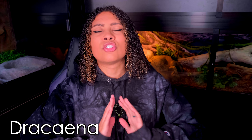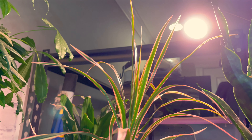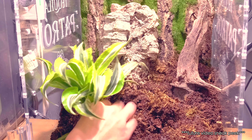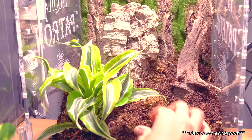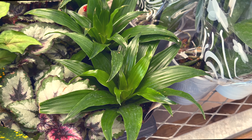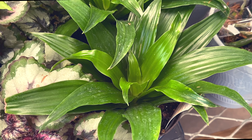The dracaena comes in so many different types — ones that grow tall like little palm trees, short ones, and varieties in greens, yellows, and reds. The leaves are pretty thick, so crested gecko babies can certainly climb all around them. On the taller ones, the stalk is thick enough to support a full-grown crested gecko. Just be careful — they can outgrow tanks quickly. I kept one in Dexter's tank for a long time until it outgrew it and died. A nice bonus: the tips of dracaena leaves turn brown when they need watering, acting as a built-in reminder.